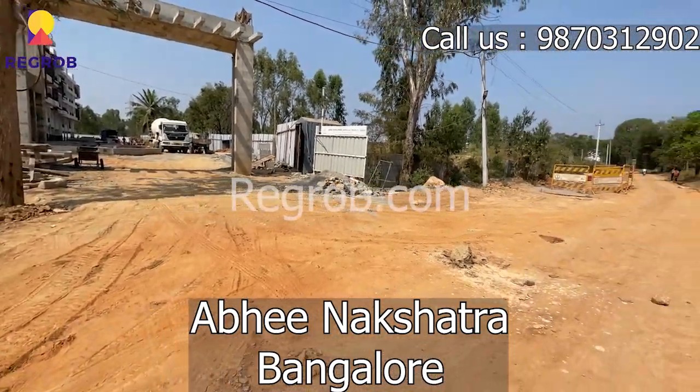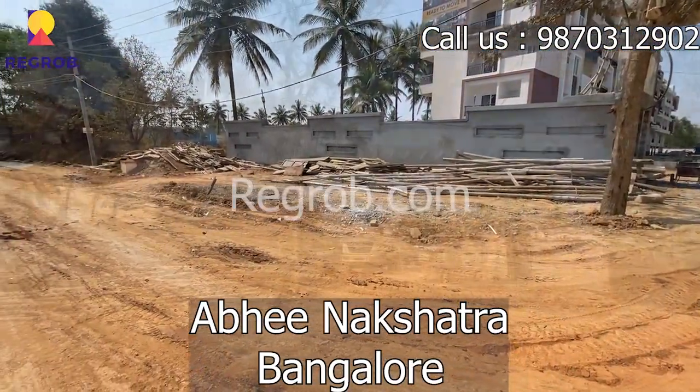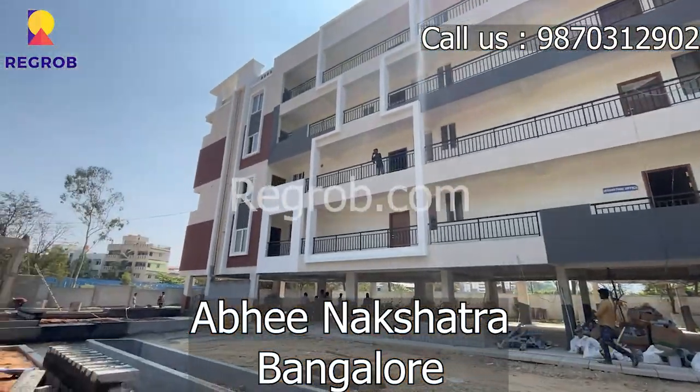An amazing project brought to you by Abhinakshatra, Bangalore. This is the road view towards Abhinakshatra and this is the front elevation. This is the front view of Abhinakshatra. Amazing infrastructure built.